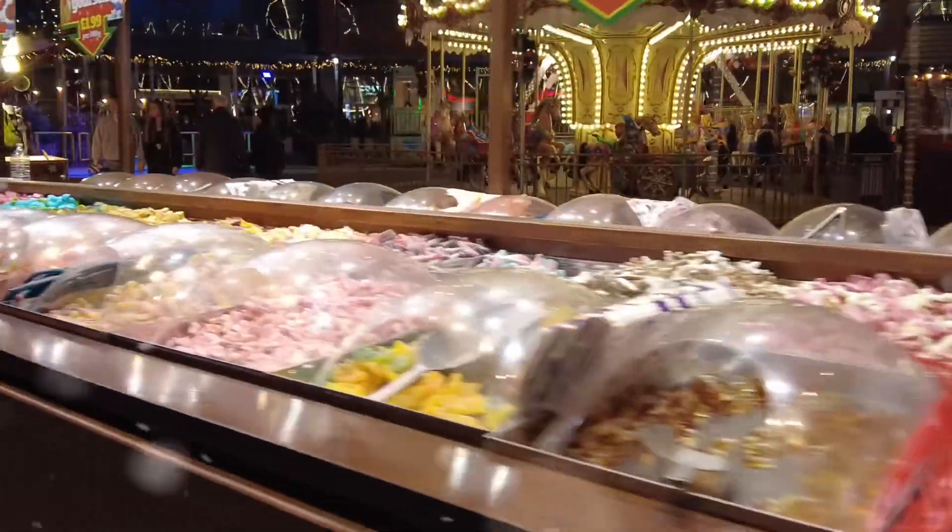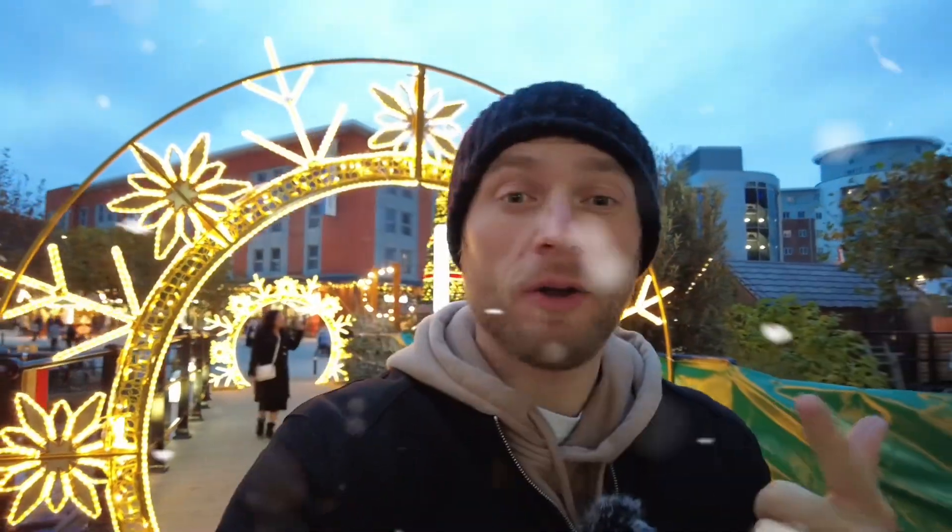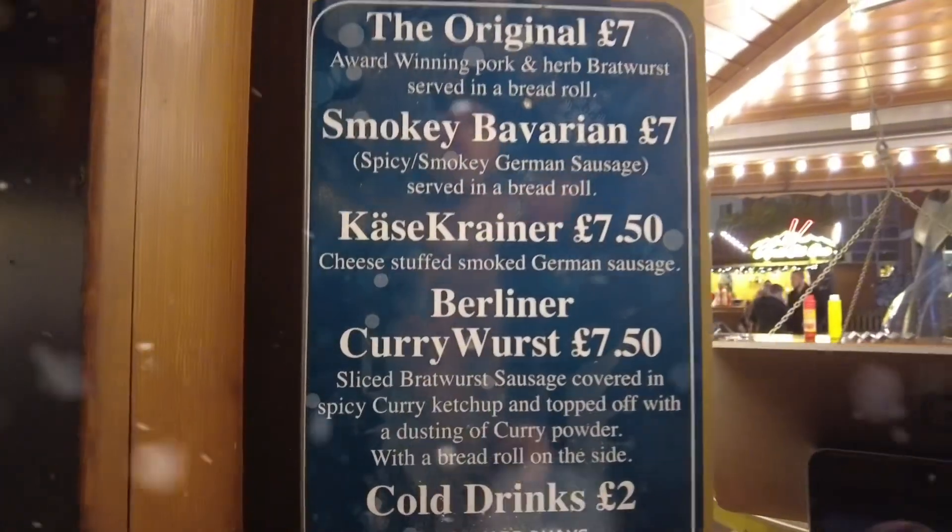Hey everyone, welcome back to the channel. Today we're checking out what is, in my opinion, the smallest Christmas market in Gunwharf. It still has the awesome stuff — the ferris wheel, some Brackworth sausages, and we're also going to have a little tour around Gunwharf, which is an excellent discount place for shopping. We'll even check out some wine, so stick around. Let's kick it on.